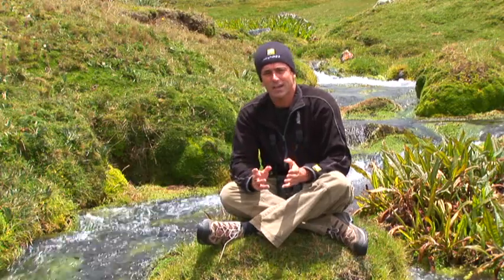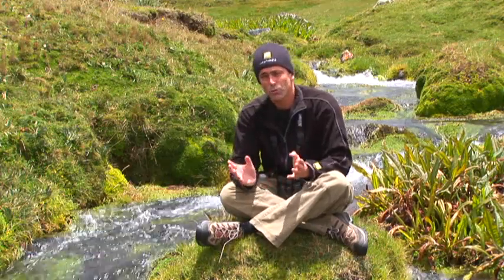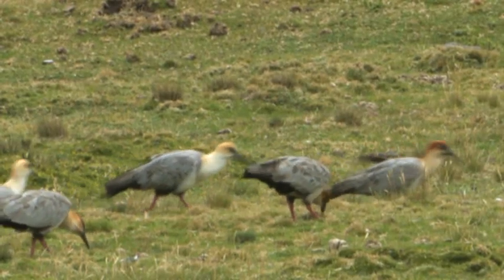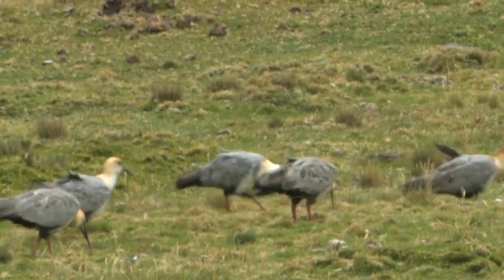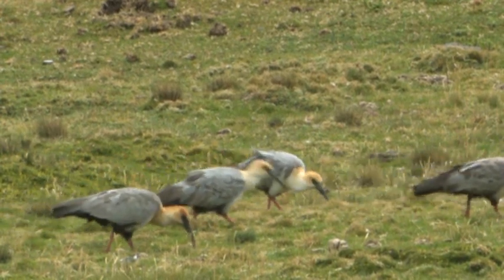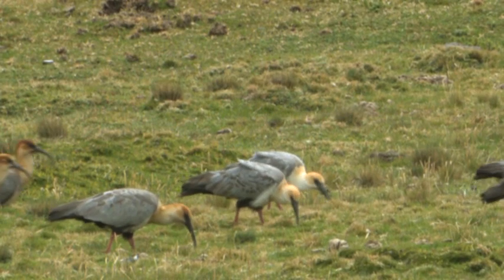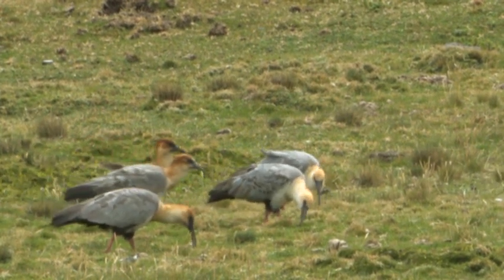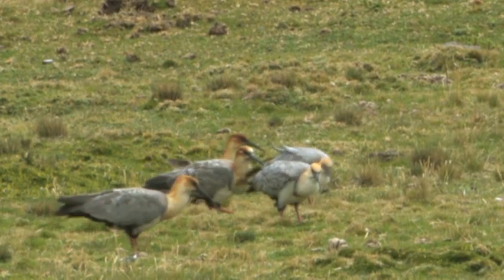Black-faced ibis, which some authors split from Andean ibis, is one of the most critically endangered birds in the world. The population of black-faced ibis here at Antisana got to as low as 20 birds. Thankfully now their numbers have increased to around 100, and we have had stellar and killer views of this critically endangered species.